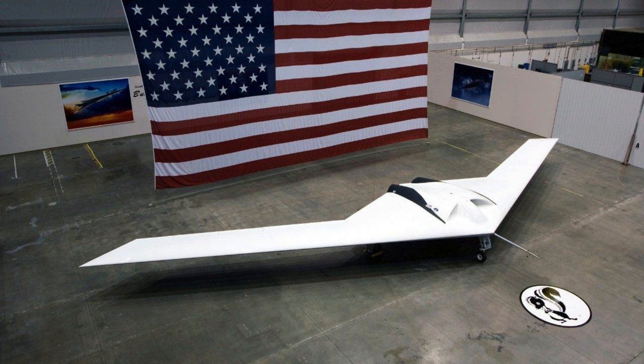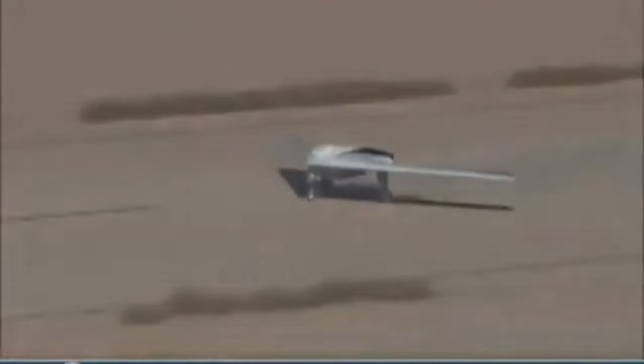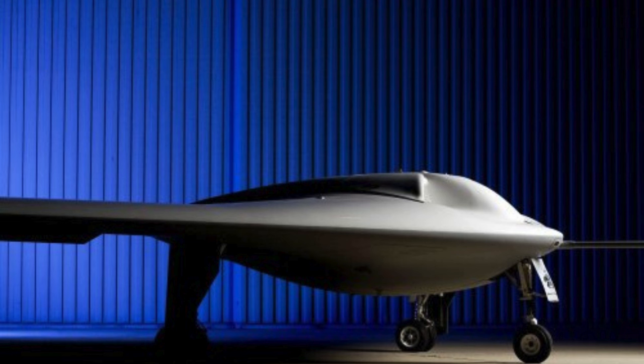While the Lockheed Martin Polecat didn't enter operational theatre, its legacy lives on. The daring dreams of the Skunk Works team and the advanced technologies tested on the Polecat laid the groundwork for the next generation of UAVs. As we conclude our journey into the Lockheed Martin Polecat, remember: in the world of aviation, even an experimental aircraft holds the key to the future.